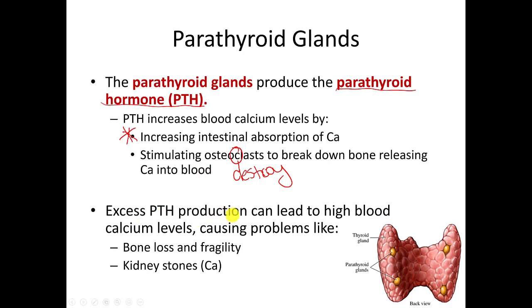Excess parathyroid hormone production can cause high blood calcium levels and serious problems. If you're releasing too much parathyroid hormone, you're going to be breaking your bone down a lot, so your bones will become very fragile. The other problem is if your blood calcium level is elevated all the time, your kidneys will try to remove that extra calcium, which can result in kidney stones. Calcium kidney stones are an indication that there may be a problem with the homeostasis of maintaining calcium in your blood.